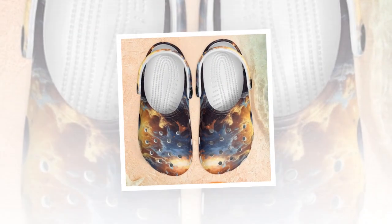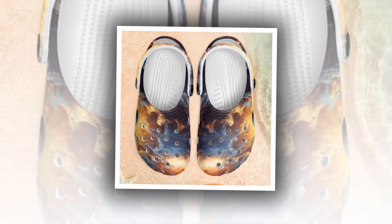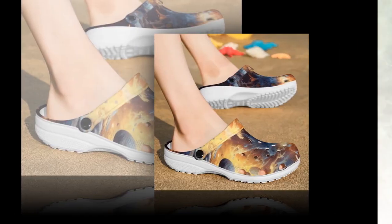Hello friends, I hope you are all well. I also hope that your family members are doing well. In today's video, I will showcase the Galaxy Crocs.